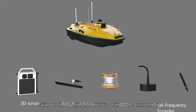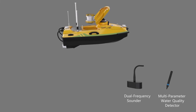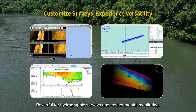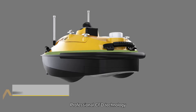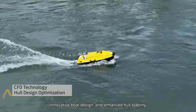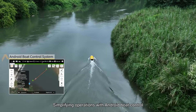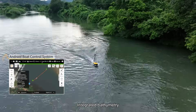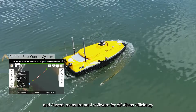Tailored to the specific characteristics of the water environment. Powerful for hydrographic surveys and environmental monitoring. Professional CFD technology, innovative boat design and enhanced hull stability. Simplifying operations with Android Boat Control, integrated bathymetry and current measurement software for effortless efficiency.